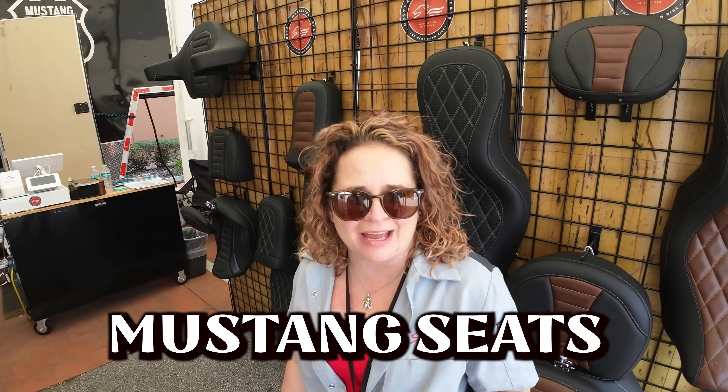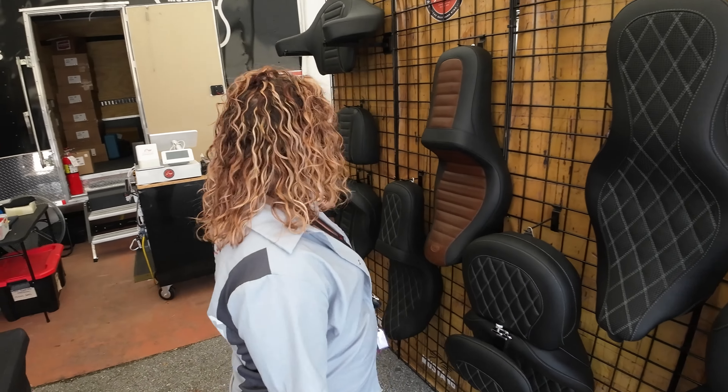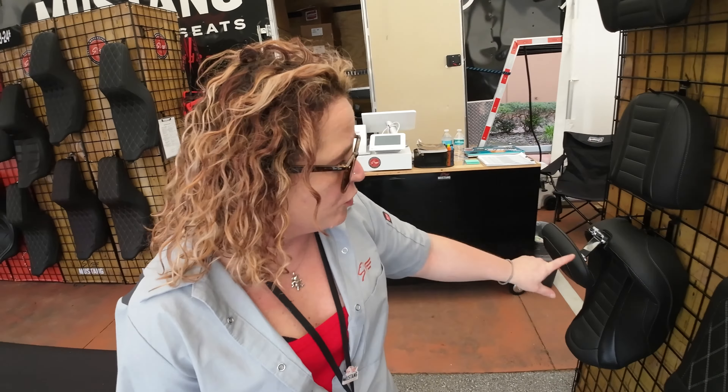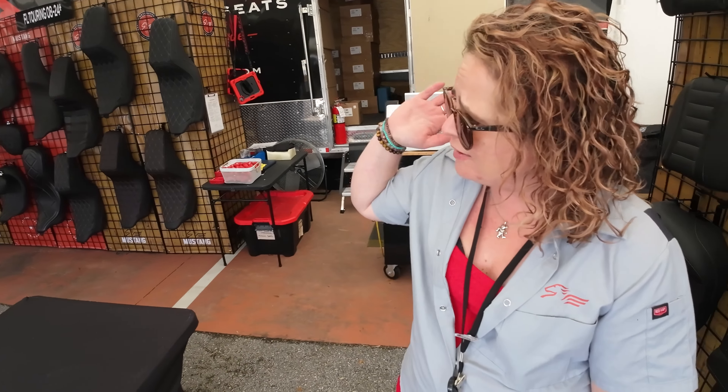Hi, Melissa here at Mustang Seats. We are at J&P Cycles in Ormond Beach, and hoping you all come down and see us at our tent. We do have our new CBO seat — brand new for the 2023 CBOs and some of the 2024 models. We also have some awesome custom seats and of course everything you need for your bike, so come see us.